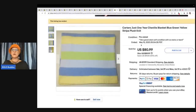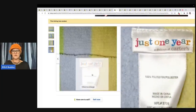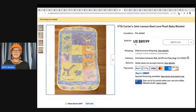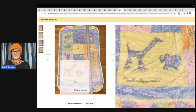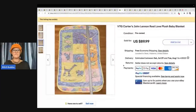Carter's just one year chenille blanket, blue, green, yellow stripe plush knit — this one sold for $80.99 plus shipping. It's a pre-owned blanket. Then there's vintage Carter's John Lennon Real Love plush baby blanket. I don't know why John Lennon is in the title but every single one I saw had it. Does it actually say John Lennon right there? If you find this blanket, it's a bolo — I found it selling for big money on multiple occasions. $89.99 free shipping.